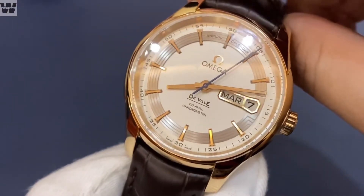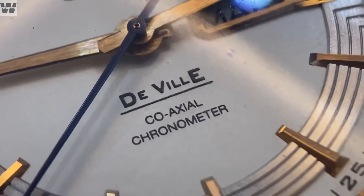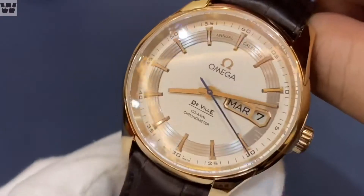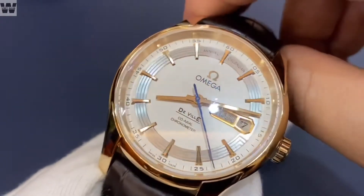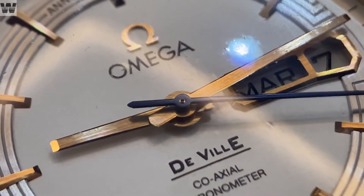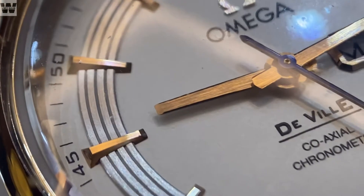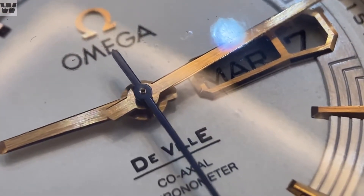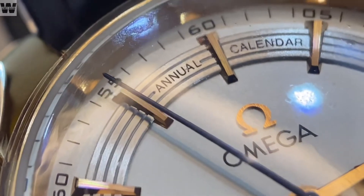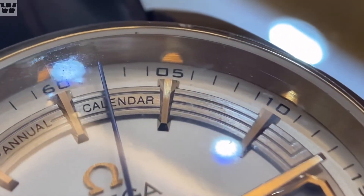Mặt số của chiếc đồng hồ này về cơ bản khá đơn giản về mặt tính năng hiển thị. Chúng ta sẽ có một bộ 3 kim ở phần trung tâm hiển thị giờ phút giây, và kèm theo đó là một bộ 2 lịch — lịch các ngày trong tháng và lịch thứ trong tuần, cùng với dòng chữ Annual Calendar. Toàn bộ kim và cọc số được hoàn thiện tương đối chất lượng, làm từ vàng nguyên khối 18K, được đánh phay xước theo chiều dọc bắt sáng cực kỳ tốt, và khi nghiêng nhẹ sẽ có một chút ánh bảy màu hắt lên. Ở đây được trang trí thêm một vòng màu bạc với 4 cái viền chạy vòng xung quanh, tạo nét thanh lịch và độc đáo.